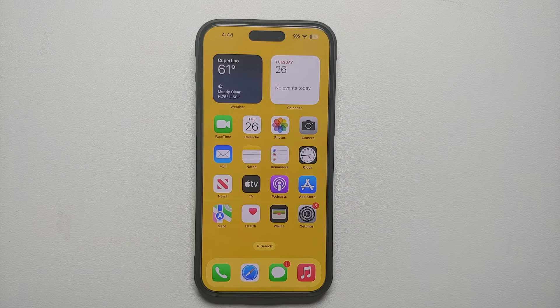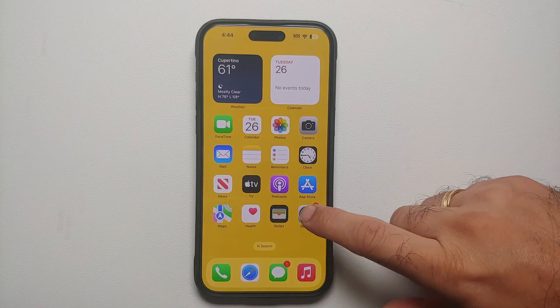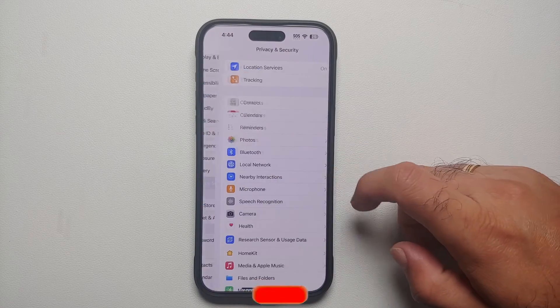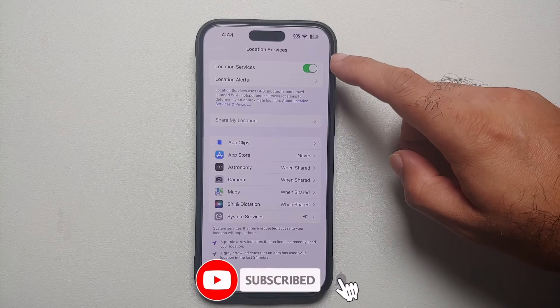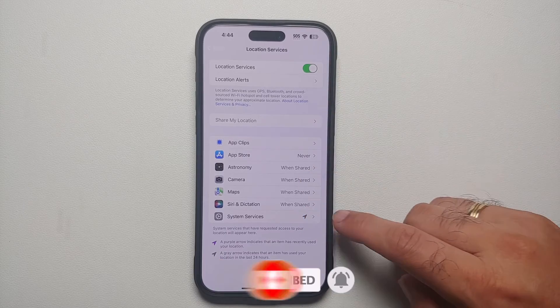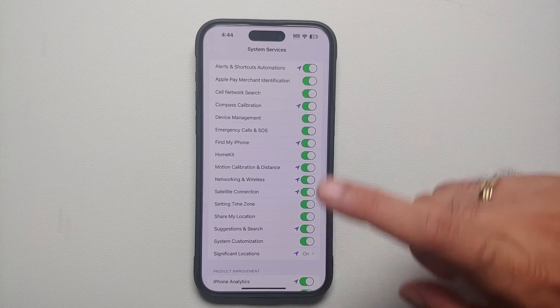You need to check whether those privacy settings which you disabled are still enabled in iOS 17 after the update. So you need to go into Settings, then go into Privacy and Security, then Location Services. And if your location services are turned on, at the bottom you will see System Services.